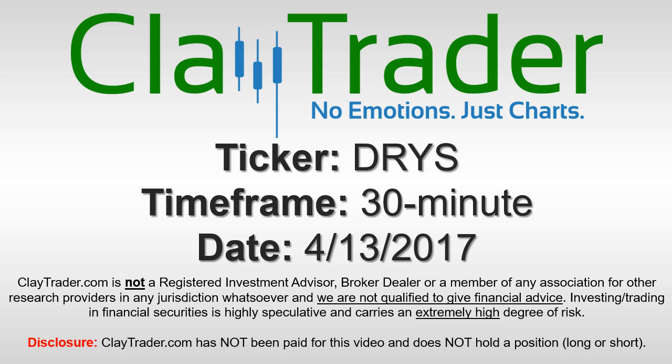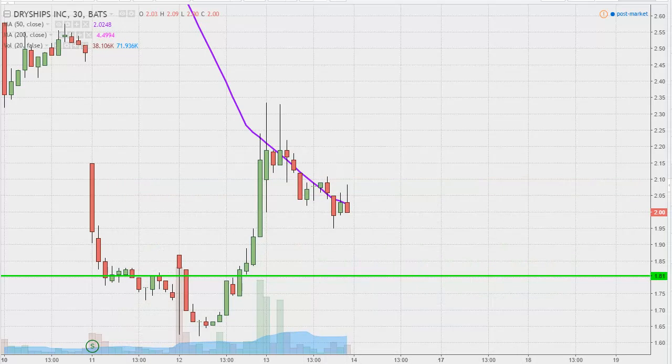Hey, it's ClayTrader and this will be a video chart on ticker symbol DRYS. We will take a look at the 30 minute time frame. What do I mean by 30 minute in case maybe you're new to charts? Instead of each one of these candlesticks representing one day's worth of price action, which is what you would normally see, each one represents 30 minutes.